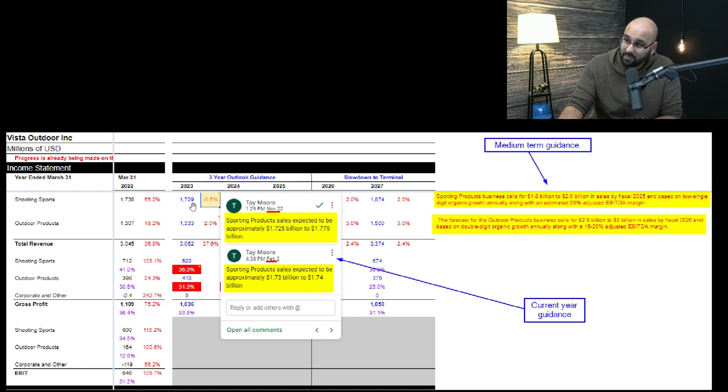You can see by looking at this that there might be some upside relative to my forecast. There's also medium-term guidance noted in the model. For sporting products, they want revenues around $1.8 to $2 billion by 2025 — I'm only at $1.9 billion by 2027, so roughly in line. But for outdoor products, they're saying $2.5 to $3 billion in sales by fiscal year 2025, while by 2027 I only have them reaching $1.5 billion — much lower than that range. You could look at this and say I'm too pessimistic.